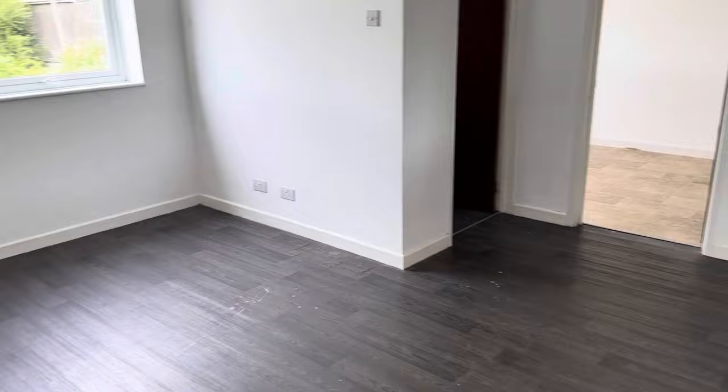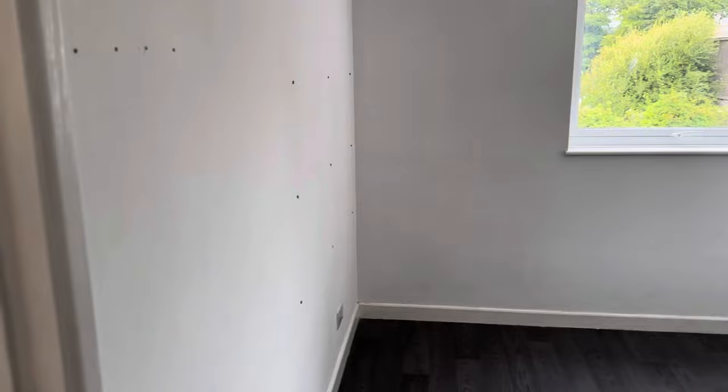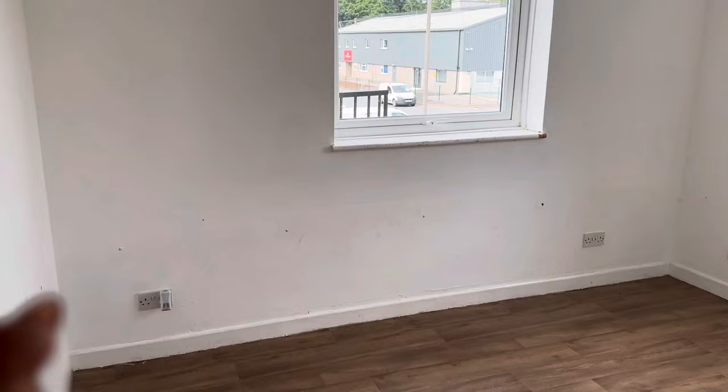Let me flip around and show you what the office looks like. When you first come in, there's a second door, which is lovely because I can leave parcels here. Then you come into what I call an open area — just open, no doors. I'll probably put a TV or a sofa there, not too sure yet. Then the second room will be purely office desk space where I can do paperwork and whatnot.